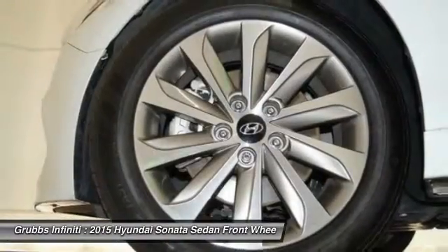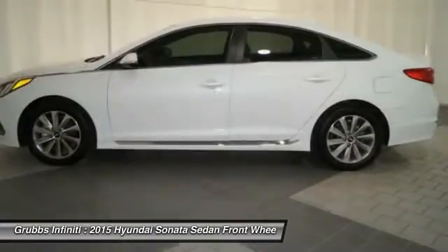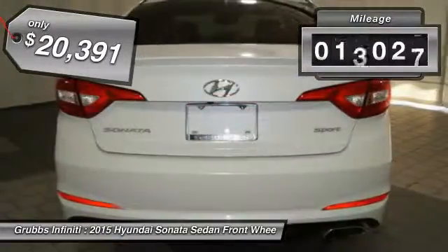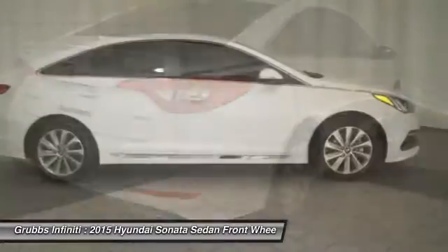Don't forget the exterior corrosion protection, a 14-step roto-dip system that provides unmatched protection for your Sonata, and is priced below $25,000. This vehicle has less than 20,000 miles. Drive away with a great deal on this vehicle. Call or stop in today.